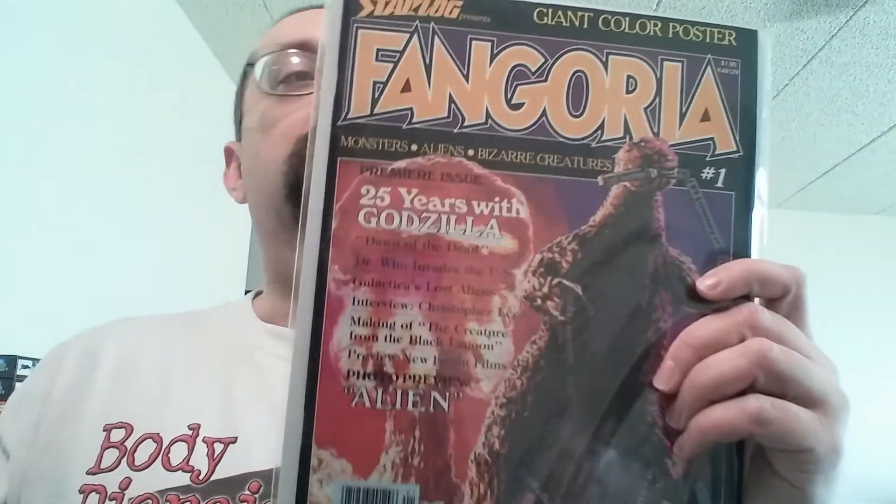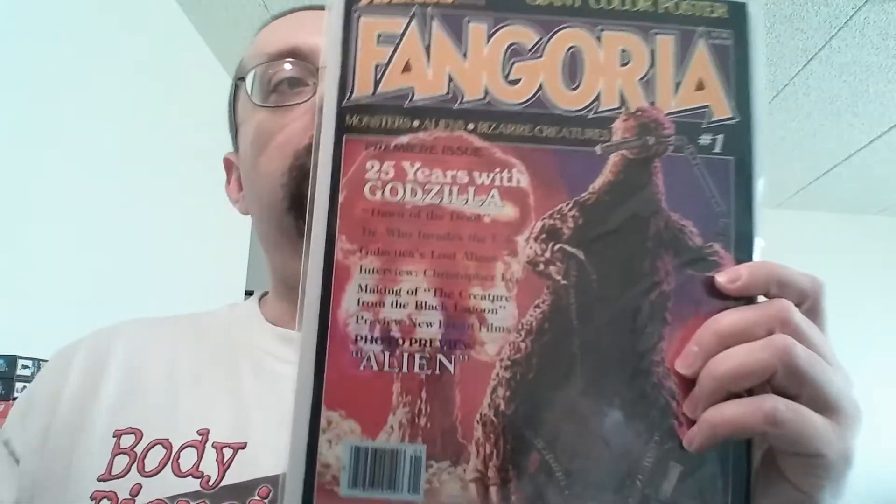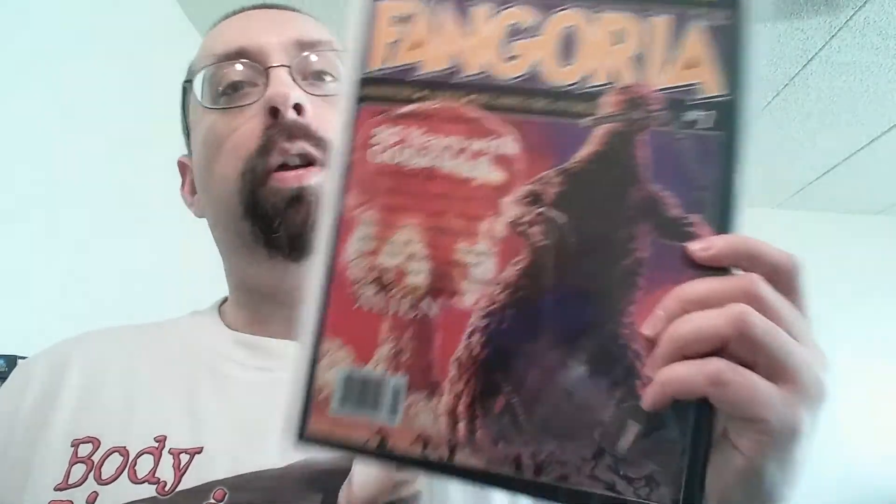Yeah, I actually want to open this up and have a look inside. But I'm going to leave the link down below to my comic shop so you guys can check it out for yourselves if you want. Thanks for watching guys.